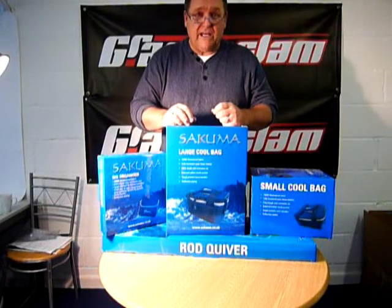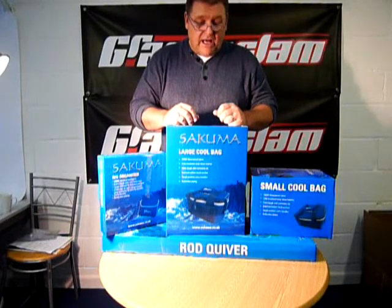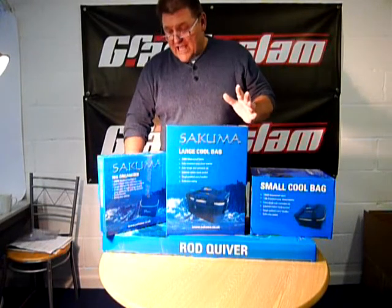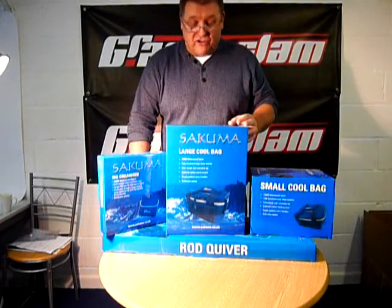This is the new Sukuma range of sea luggage. Now we do five pieces in this: we do a large cooler bag, a small cooler bag, we do a rig wallet, we do a rig organiser, and we do a holder or a quiver — whichever you want to call it — for your odds.